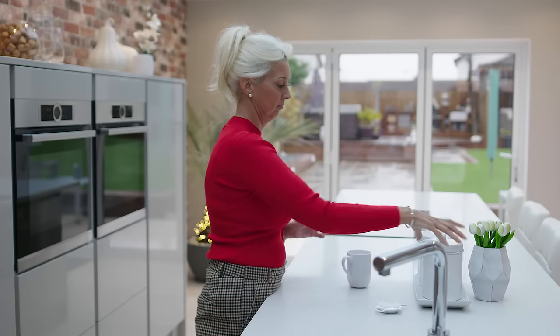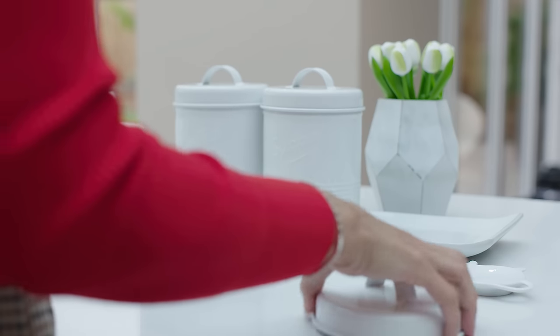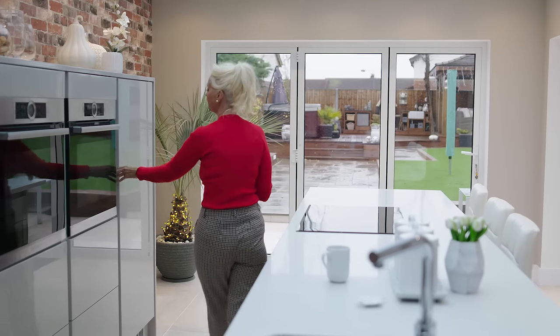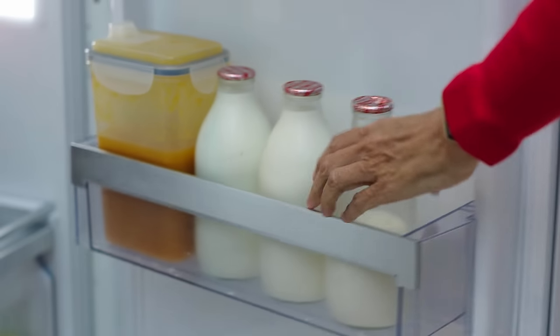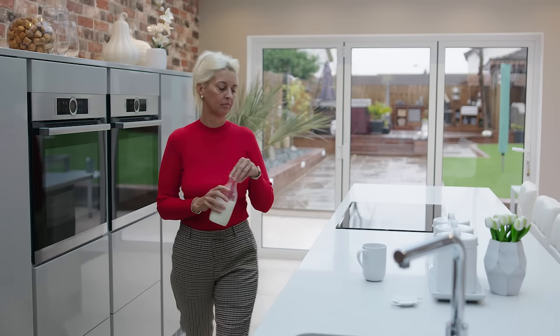It took about three to four days to have the kitchen fully installed including all the wiring, electrics, etc. It was great that we didn't have to think about the installation and where the plugs and things went, because the builder and the installer just worked it out together.